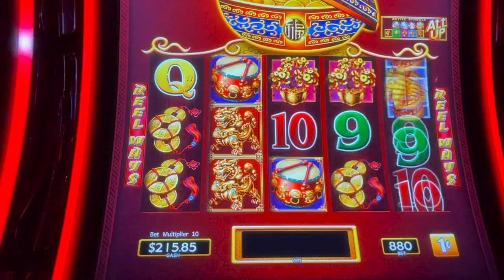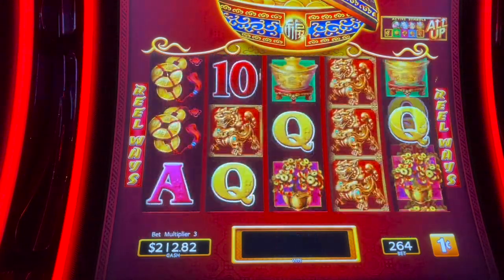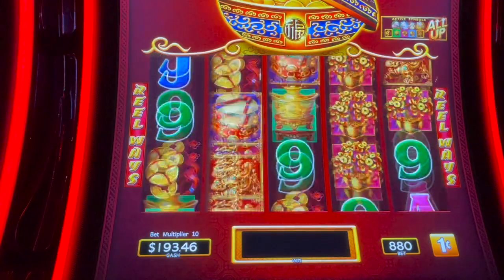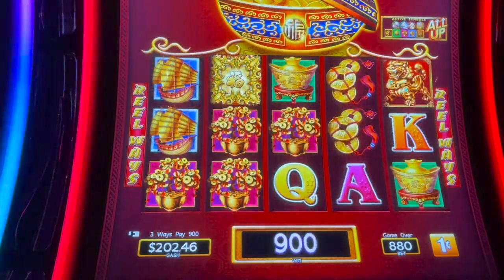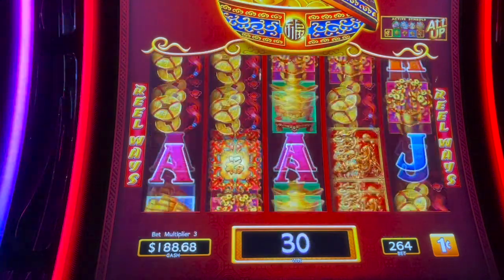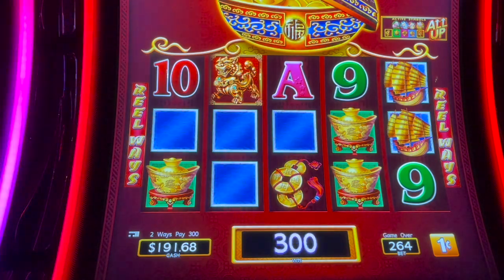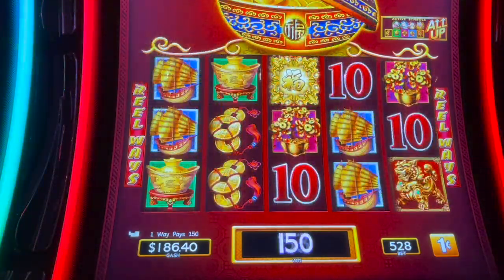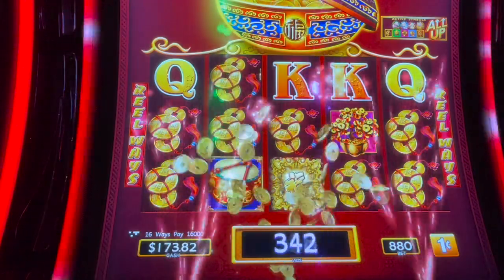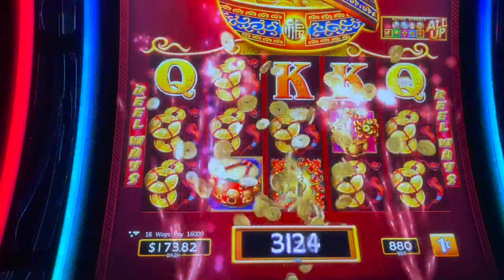Do one more at $8.88, then I'm going to drop it down. These drums are coming out, they're just not coming out where they should. Come on drums! Alright, I'm still looking for those drums. Oh, that was huge — $160! Beautiful! Points all the way across on an $8.80 bet!